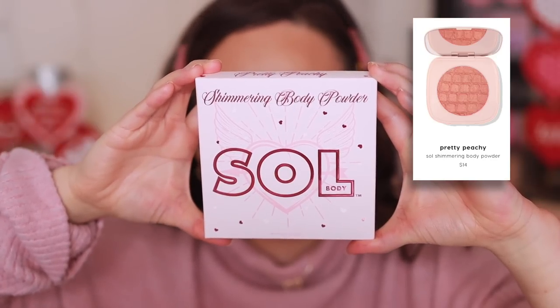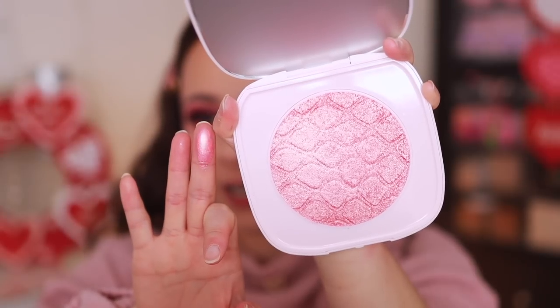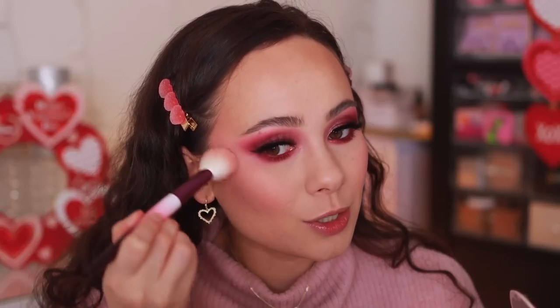The next item is the shimmering body powder from Soul — Pretty Peachy shade, made for the body. The packaging is quite cheap but look at this product — it's very very reflective. I normally wouldn't put this on my body but I do like it on the eyelids or as a highlight. For fourteen dollars, let me show you the swatch — oh, you saw that pigment? It has almost a golden duochrome turn to it.